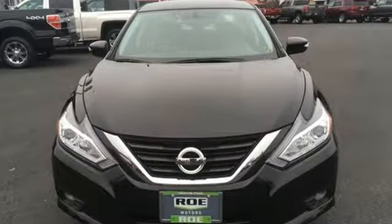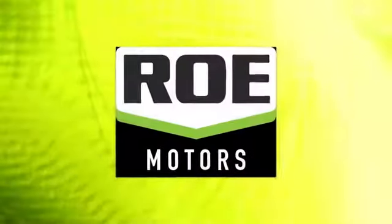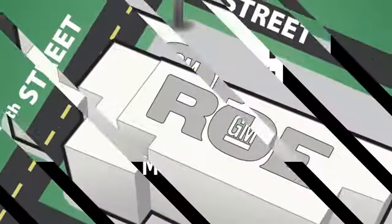Innovation, excitement, Nissan. See what it can do for you when you take it for a test drive. Come join our family today.